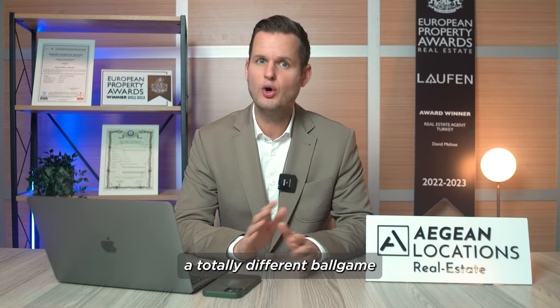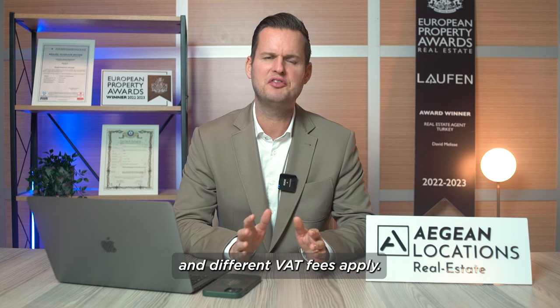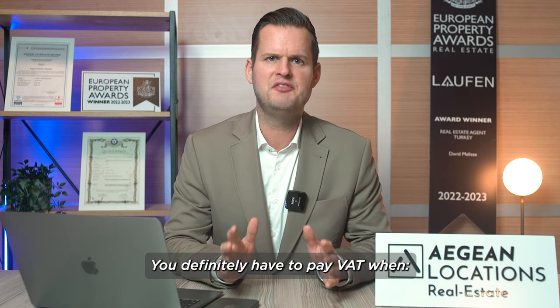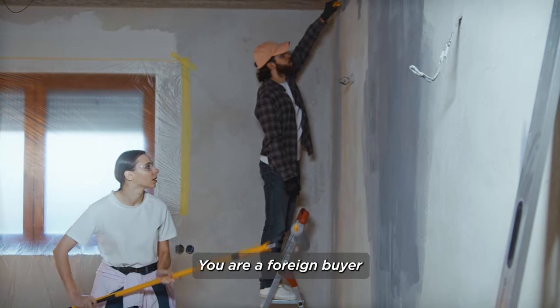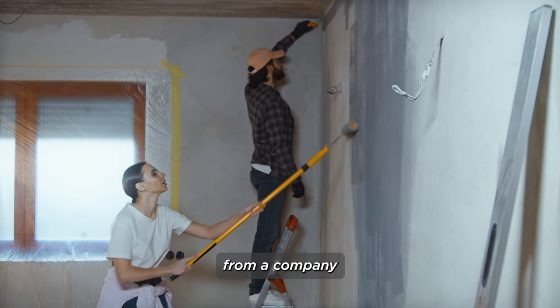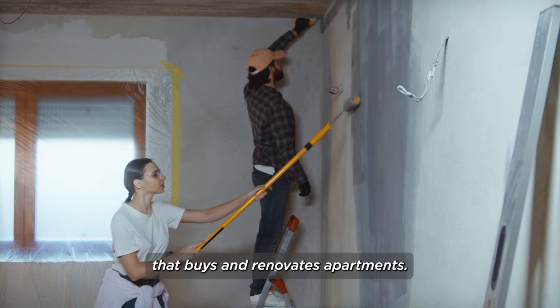Please note that buying land is a totally different ball game and different VAT fees apply. You definitely have to pay VAT when you are a foreign buyer and you are purchasing a property from a company that buys and renovates apartments.